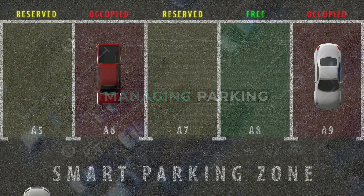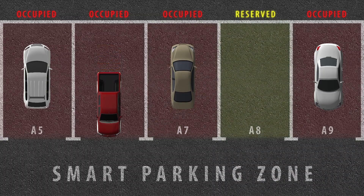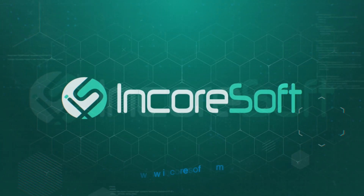Managing parking: controlling gates with the help of an LPR solution can restrict certain vehicles from parking, monitor vehicle traffic, and collect payments. Encorsoft — digital transformation of your business.